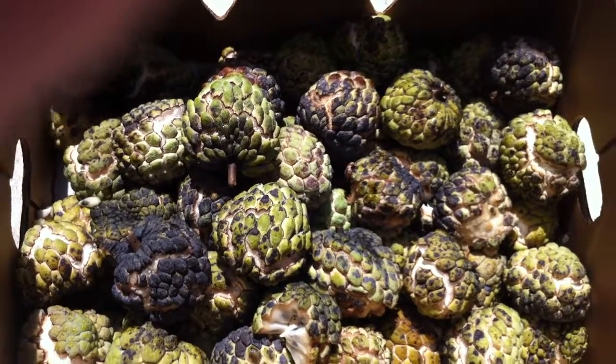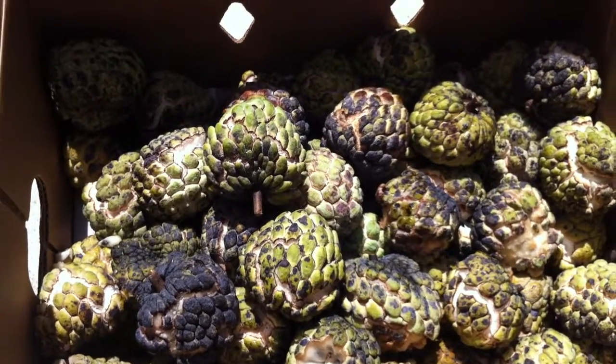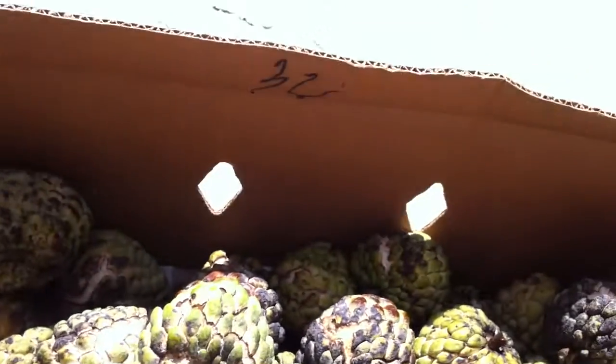Howdy everyone. Today I got a sugar apple stash. I got a bunch of ripe sugar apples from the Mustang Flea Market in Pinellas Park. These are really epic fruit.